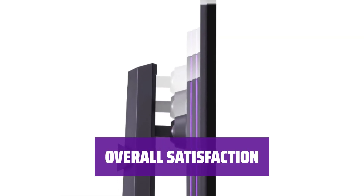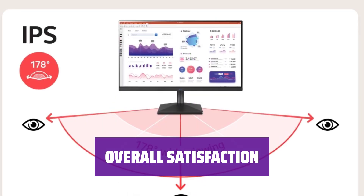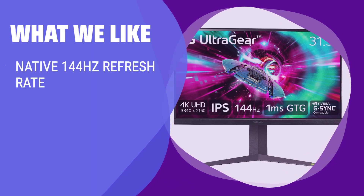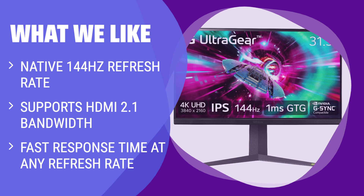What we like: If you're looking for a monitor that offers good performance without breaking the bank, the LG 32GR93U-B could be a suitable choice. While it may not have premium picture quality, it still delivers a satisfying experience. If the Samsung Odyssey Neo G7 S32BG75 is too expensive, consider the LG 32GR93U-B — with a native 144Hz refresh rate and HDMI 2.1 bandwidth support, this monitor offers great gaming performance at a more affordable price point. If you don't need premium picture quality, this monitor is a solid choice for gamers.